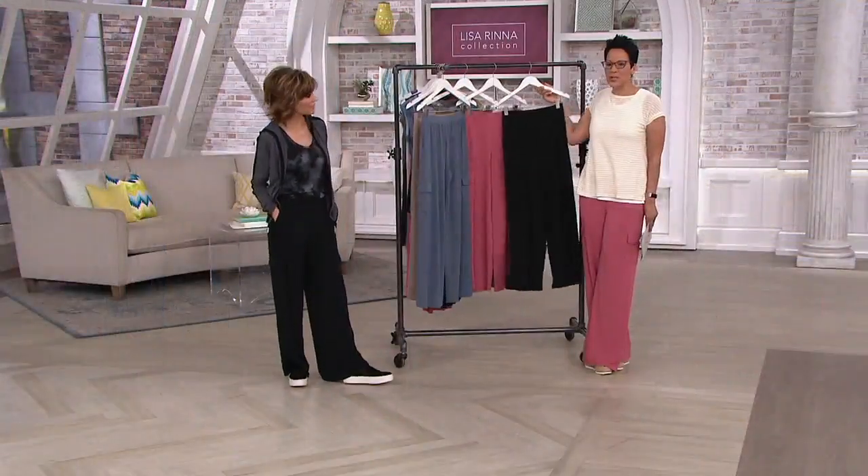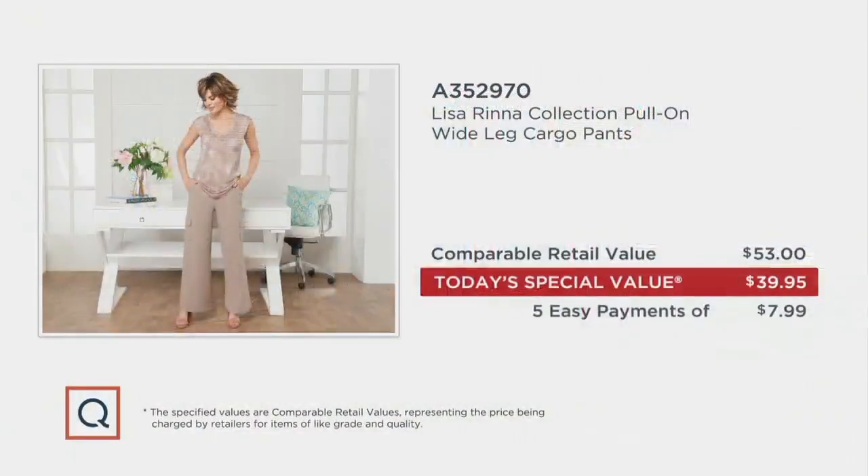Here's the value: this is only here for a finite period of time. We've got five easy payments on everything on air and online. The today's special value has an end date too. The comparable retail on this is about $53, but that's still $13 more than our price.